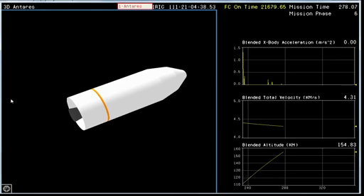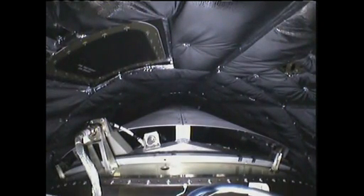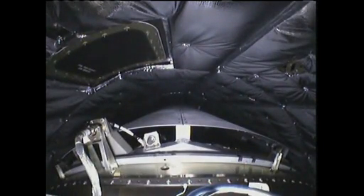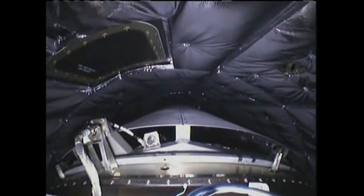Tower is nominal. Attitude nominal. That's a view inside the fairing — that's correct, view looking forward now. Tower is nominal. Awaiting fairing separation in preparation for interstage separation and then stage two ignition. All systems remain nominal. Avionics power is nominal. Clearing separation. Interstage separation.